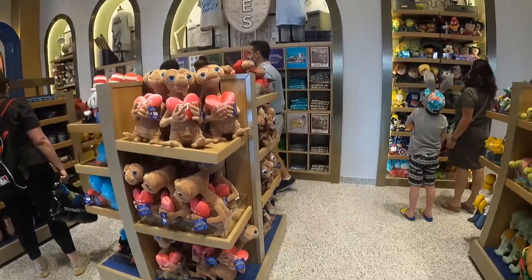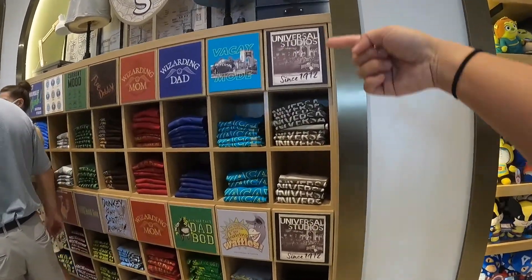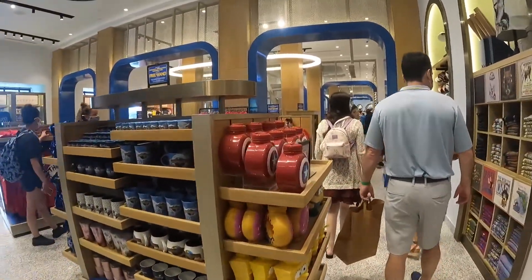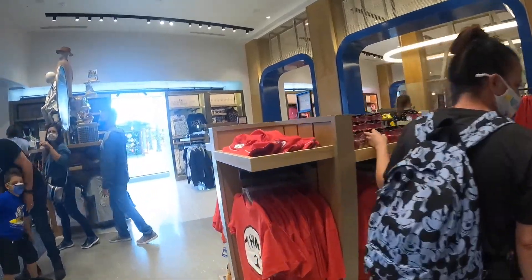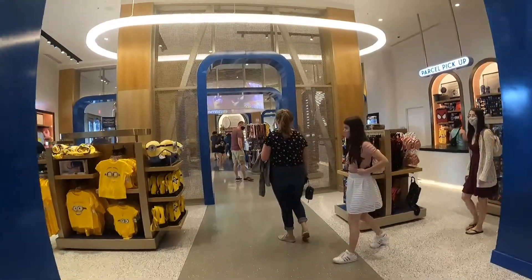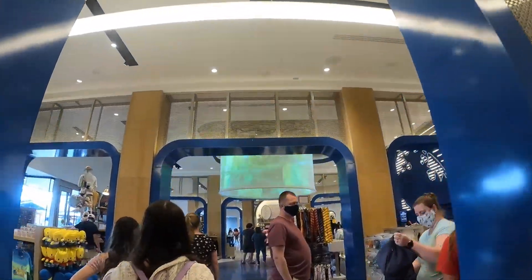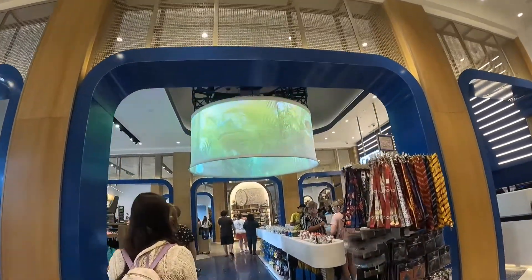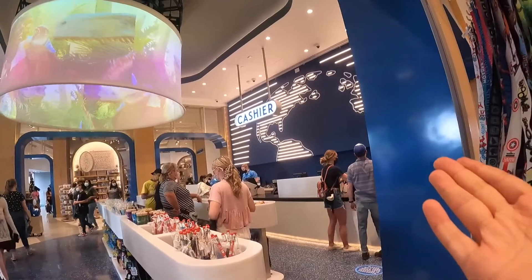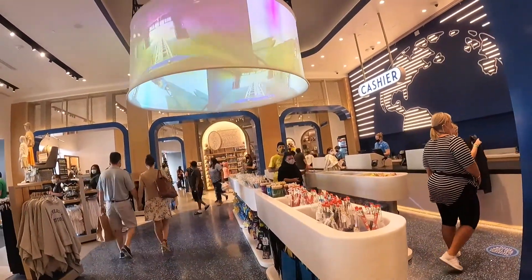They have a whole row of t-shirts in this section — like vacay mode, wizard, mom, dad — a little bit of everything. Pretty cool. As we walk toward the middle of the store, I like how at the top of the ceiling they have that moving screen — it's pretty neat, you can see blue colors coming out on it. And then this is the cash register area where you pay when you're done getting all your merch.